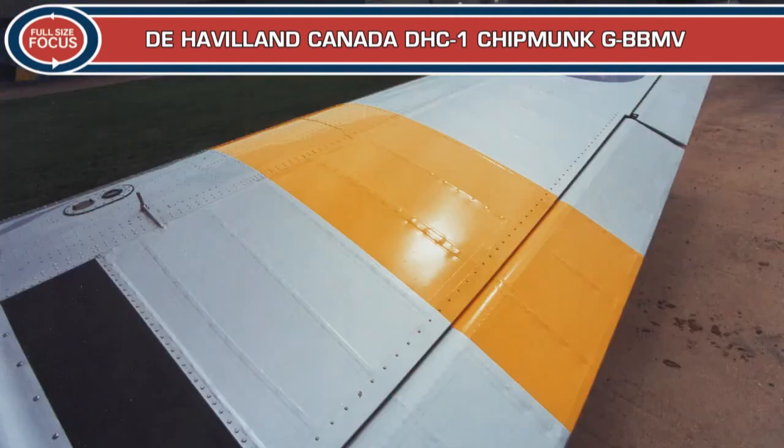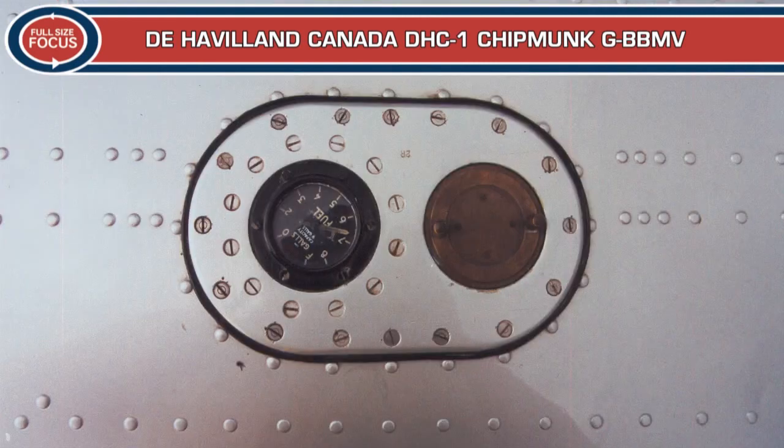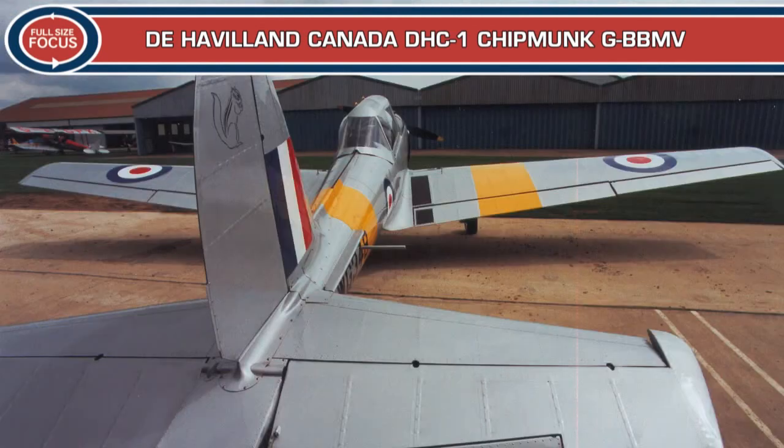This particular aircraft, WG-348, was built in 1951 and was first operated by No. 2 Reserve Flying School at RAF Barton in Manchester. Between 1953 and 1964, WG-348 was operated by a series of reserve flying schools and University Air Squadrons. It was transferred to the Central Flying School in 1964, where it was used by the Skylarks aerobatic team, remaining there until 1969.